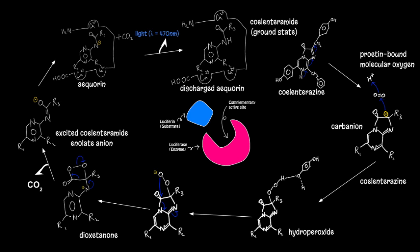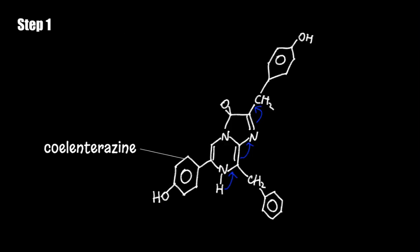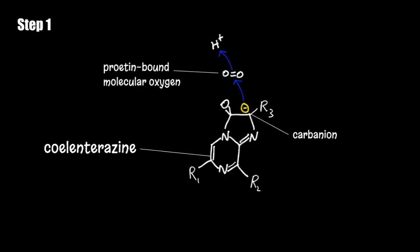Now let us take a step forward and derive this biochemical pathway to unveil what is occurring within the photoproteins in the crystal jellyfish. The first step in the bioluminescence pathway for Aequorea victoria is coelenterazine abstracting into its corresponding carbanion. The aequorin protein alters the ground state of coelenterazine and subsequently leads to the creation of a reactive carbanion.